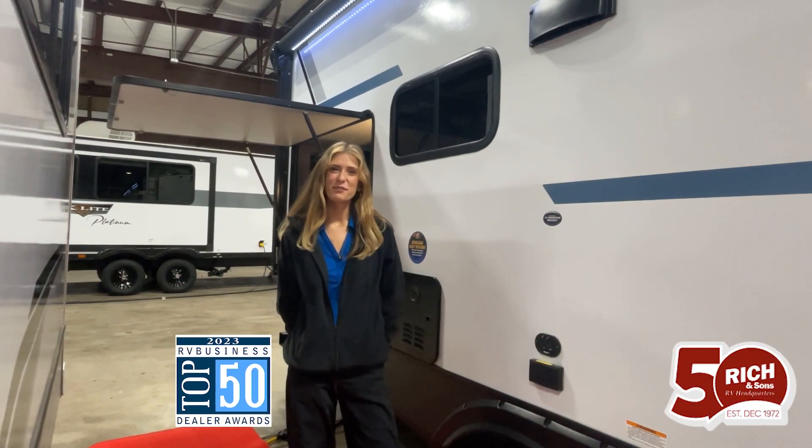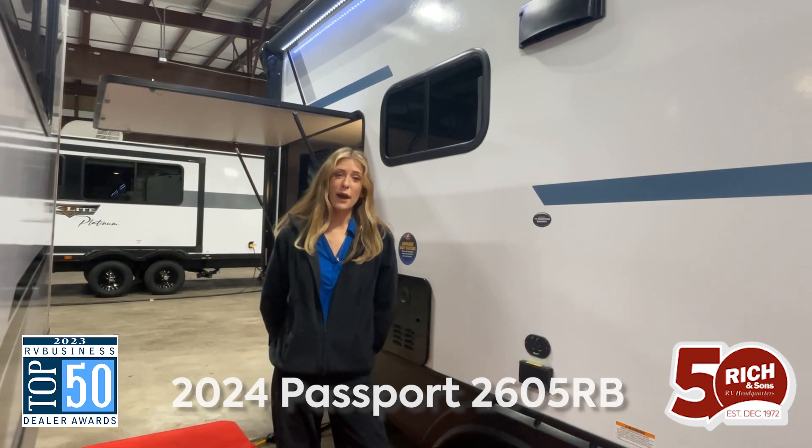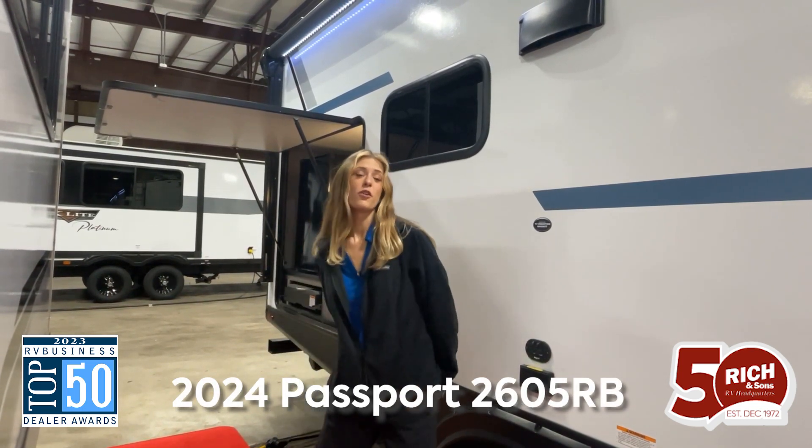Hey guys, it's Moriah here at Rick and Sons. Today we're going to be showing you the 2024 Passport GP2605RB. So follow me.